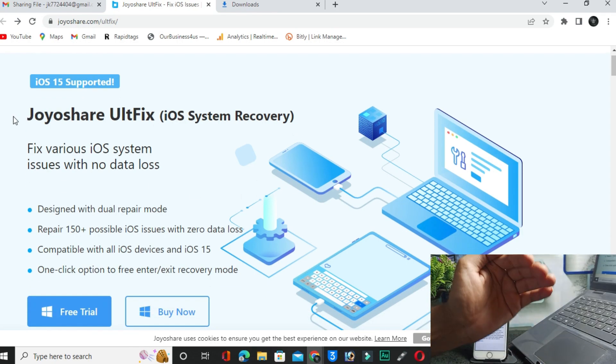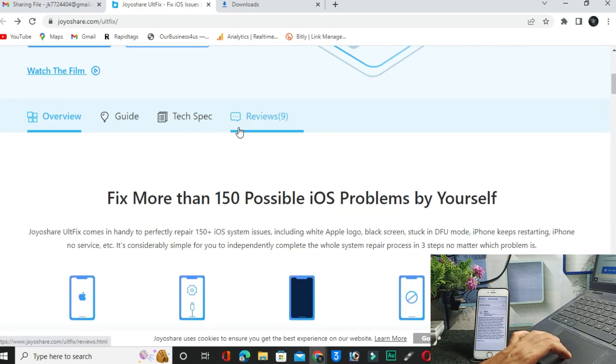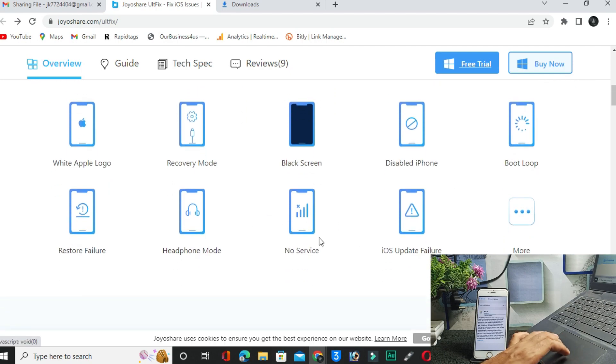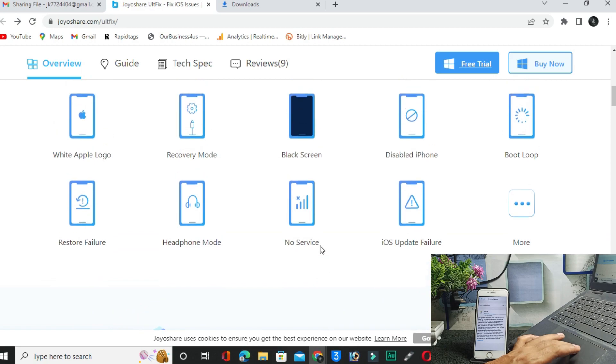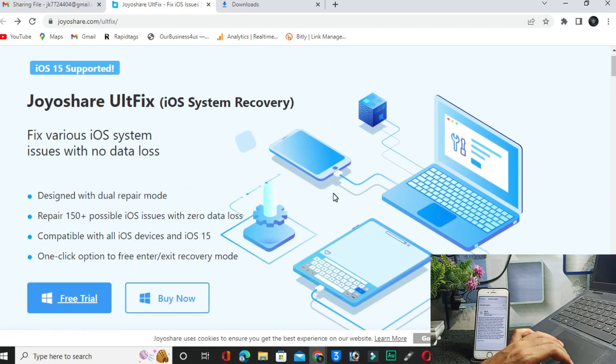This is the interface of the software. Let me explain a few features. You can fix many types of issues like white Apple logo, recovery mode, disabled mode, black screen, boot loop, restore failure, headphone mode, no service, and iOS update failure. The link is in the description box — simply download it.